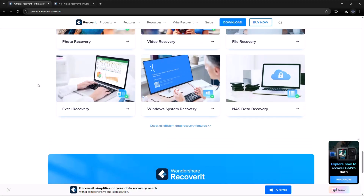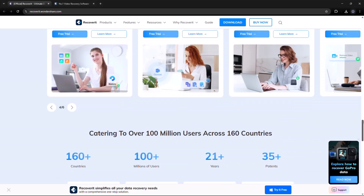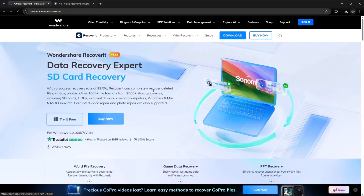Install Recoverit from the official Wondershare website. You can find the link in the video description below.